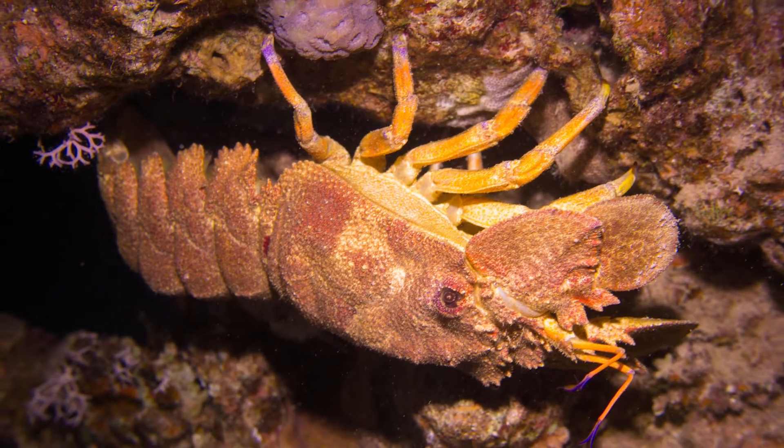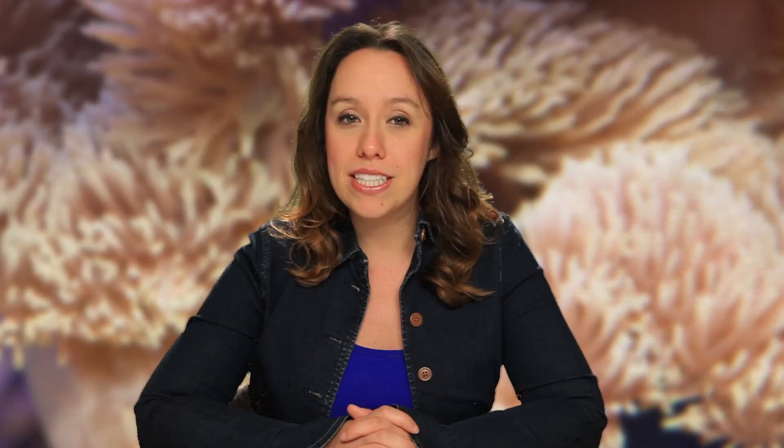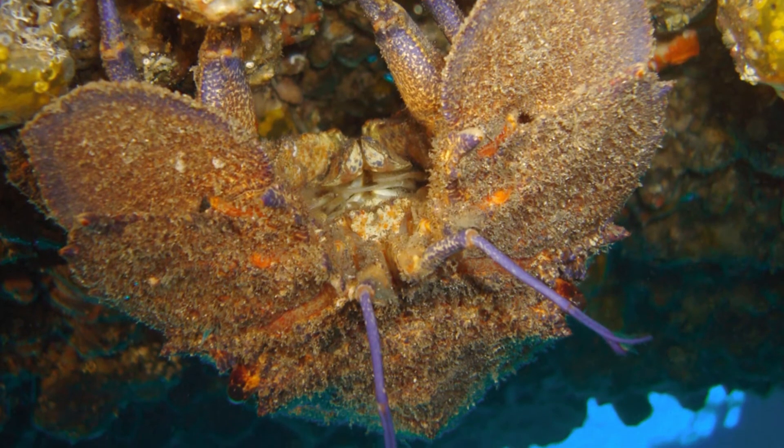Slipper lobsters are found in the Mediterranean Sea and a few parts of the Atlantic Ocean. Between the months of July and August, the female will carry up to 100,000 eggs on the outside of her abdomen. After about 16 days of development, these eggs will be released into the water and from there, they must survive on their own.